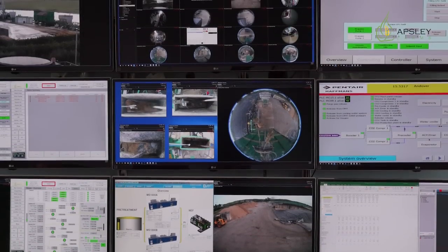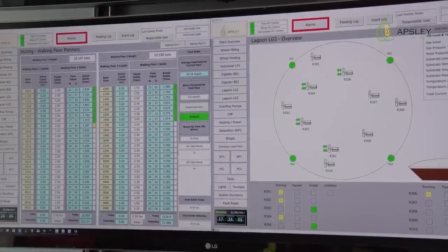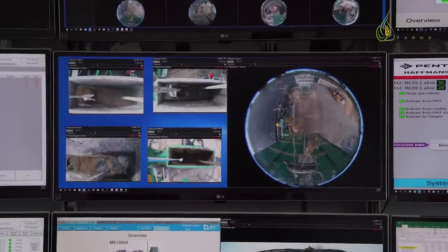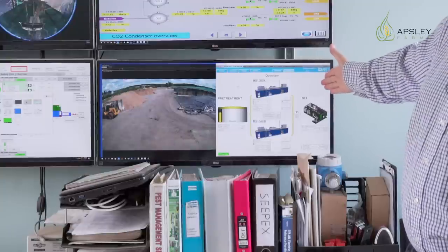This is the control room. In here, the staff control the entire plant. You can see up on the screen various elements: control systems for the plant, CCTV, the CO2 control system, and the system that controls the gas-to-grid element, otherwise known as the DMT. This control room is operated 24/7.